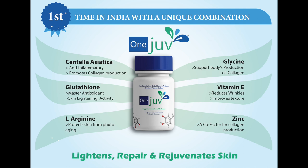Doctor, Glutathione in OneJoof acts as a master antioxidant which helps combat free radicals and has skin lightening activity.